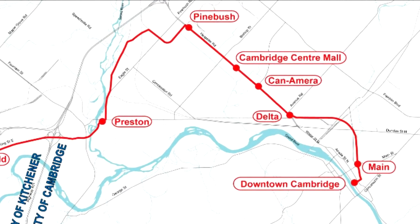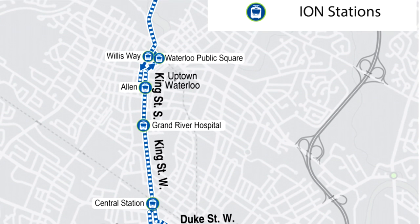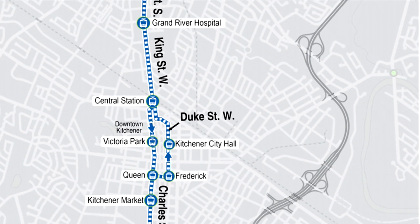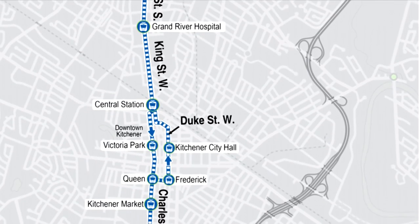Out of the 19 current stations, 6 stations only serve in one direction. For northbound trains, we have Waterloo Public Square, Kitchener City Hall, and Frederick Stations. On the southbound trains, we have Willis Way, Victoria Park, and Queen Stations.